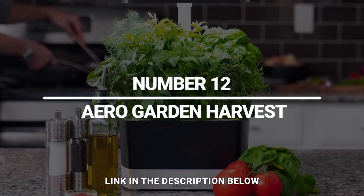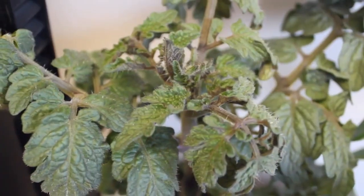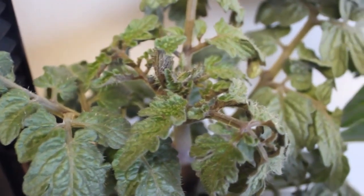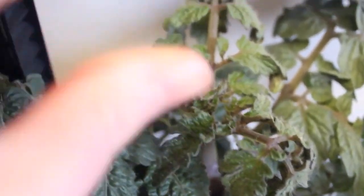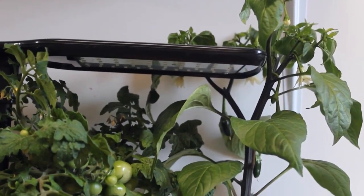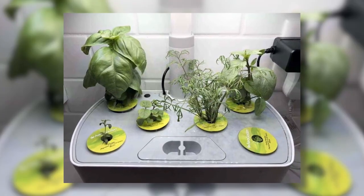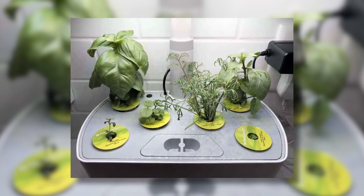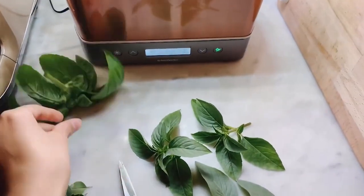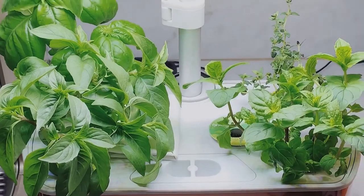Number 12: Arrow Garden Harvest. Who doesn't love fresh herbs? The Arrow Gardens Harvest Herb Garden isn't super high-tech, but it is clever. It uses hydroponics to grow delicious herbs and other produce quickly without much effort. All you have to do is pop the seed pods in the planter, give it water regularly, and add the included plant food now and then. The planter does the rest — providing light on a schedule, circulating the water, and alerting you when it needs more. Tests show great success with this garden.